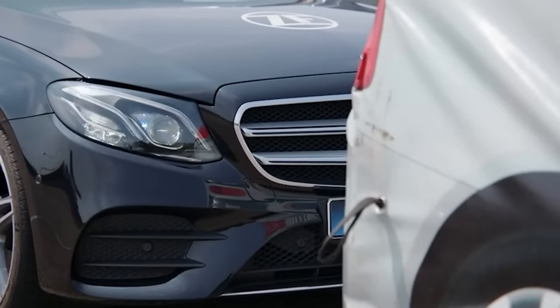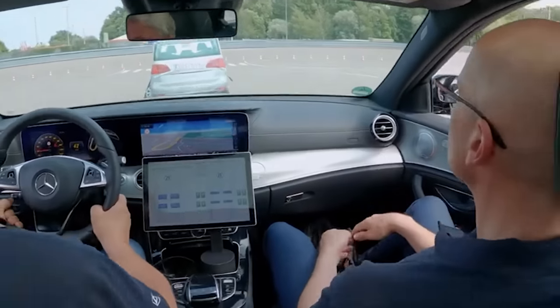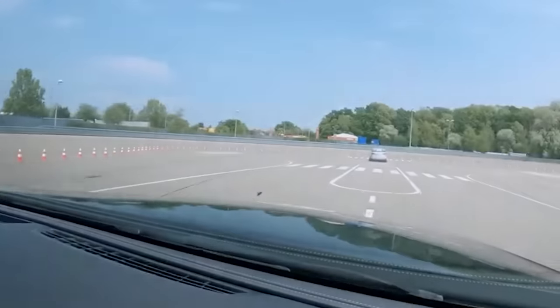In the future, these belts will also send various signals and even prevent a tired driver from dozing off. Plus, they always fit perfectly, so passengers won't need to bother adjusting them anymore.